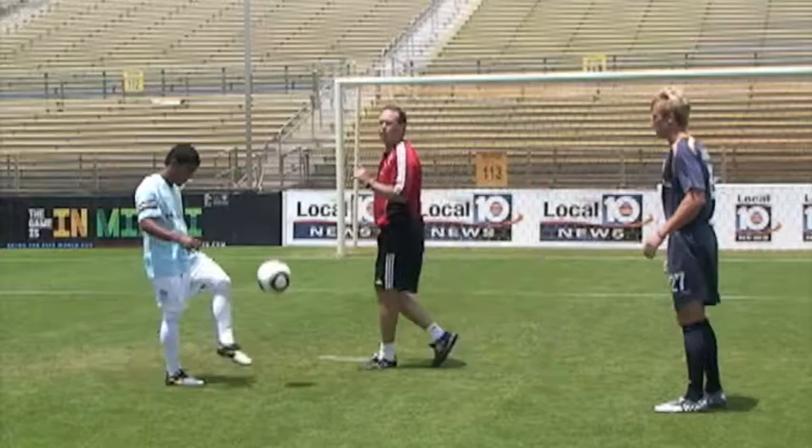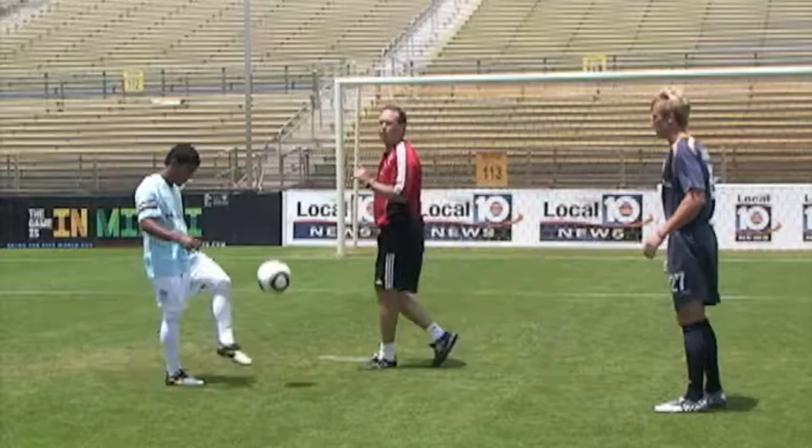Soccer is such a unique game, and one of the ways players all over the world learn to develop their skills is just through simple ball control and juggling. I'm Soccer Tom. Thanks for being here with us today. Please enjoy all the games on Local 10.